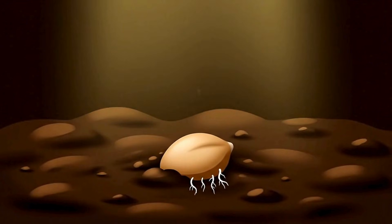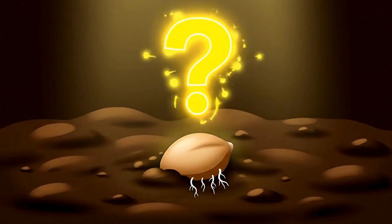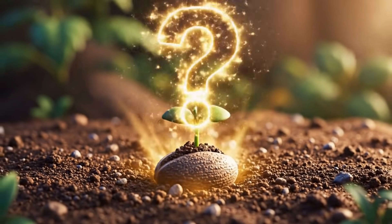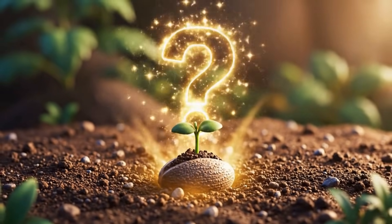Now think carefully. A seed does not move at all. So, is a seed living or non-living? Let's explore more in the next part.